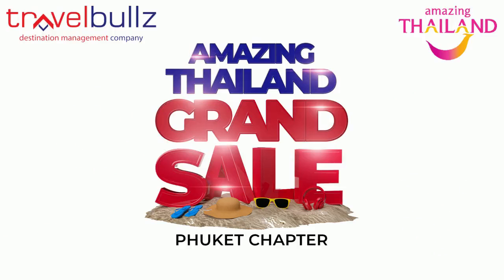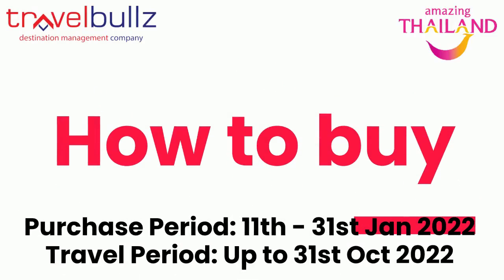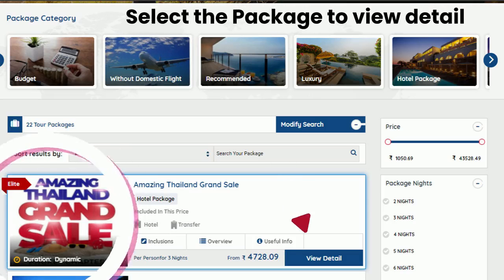Earn up to 50% more at the Amazing Thailand Grand Sale this January by logging in to the travelpulls.com package module. Select the highlighted package to view the complete details.